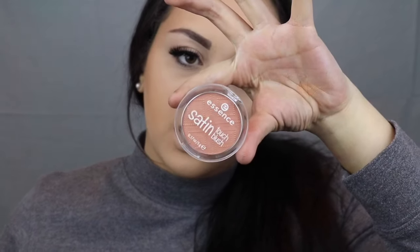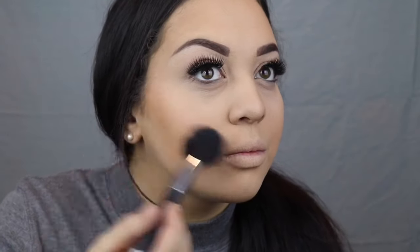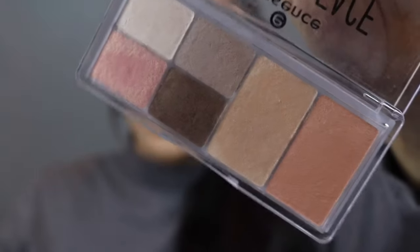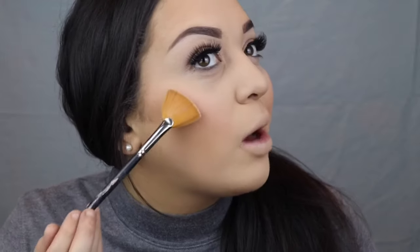I did buy another blush — this one is in the shade Satin Coral. We'll just see how this looks. Oh yeah, I like that. Now I'm going back into the Eye and Face Palette for that highlighting shade I used for my eyeshadow, and I'm just going to take that and highlight my face with it. It's really powdery.